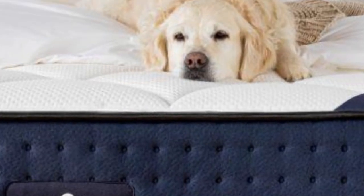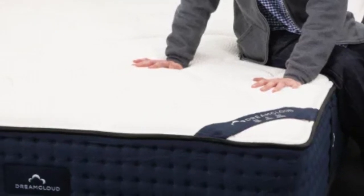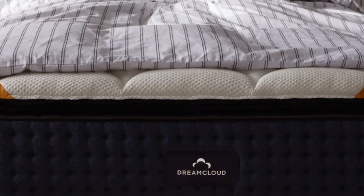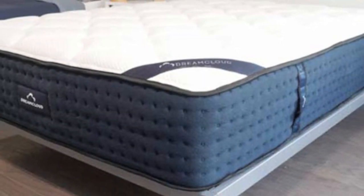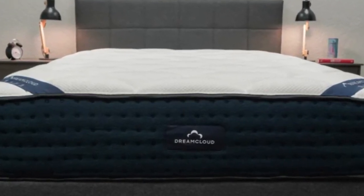Measuring 14 inches thick, the DreamCloud is exceptionally tall. The extra height ensures ample room for a deep comfort system without sacrificing overall support. The topmost layer is composed of adaptive polyfoam quilted into the cover, followed by a memory foam comfort layer and polyfoam transitional layer.